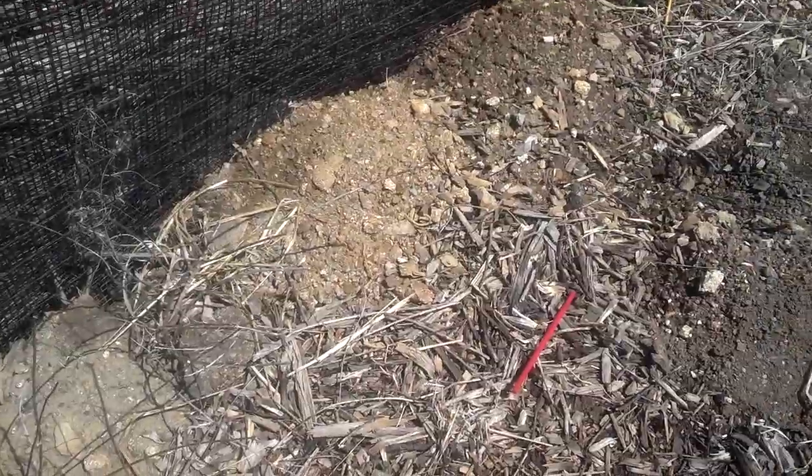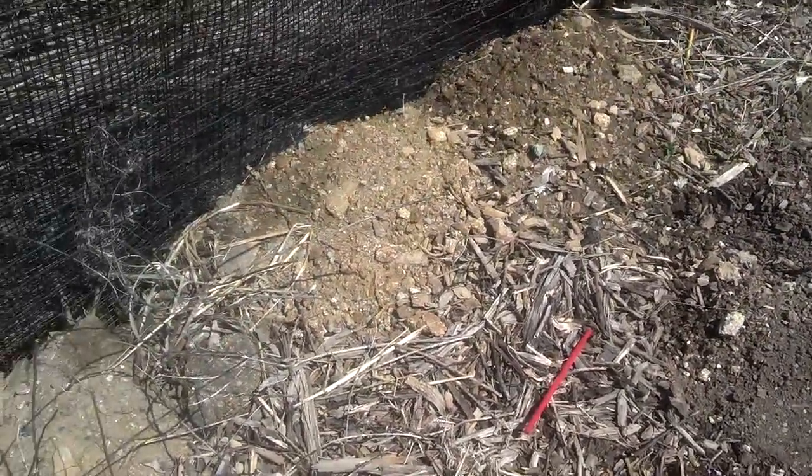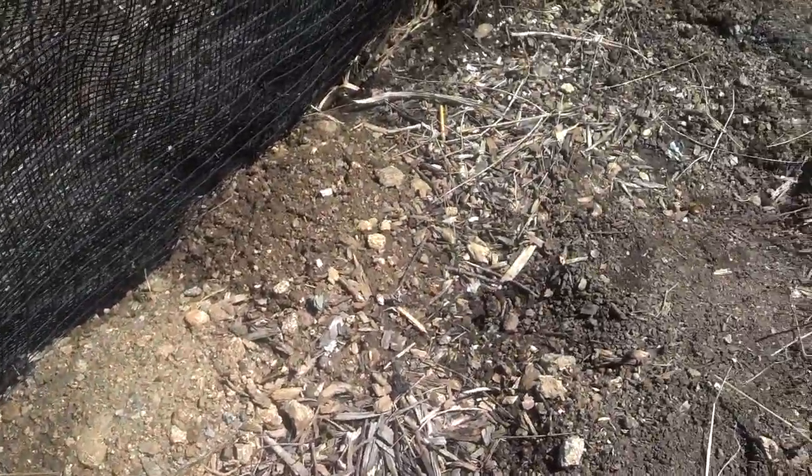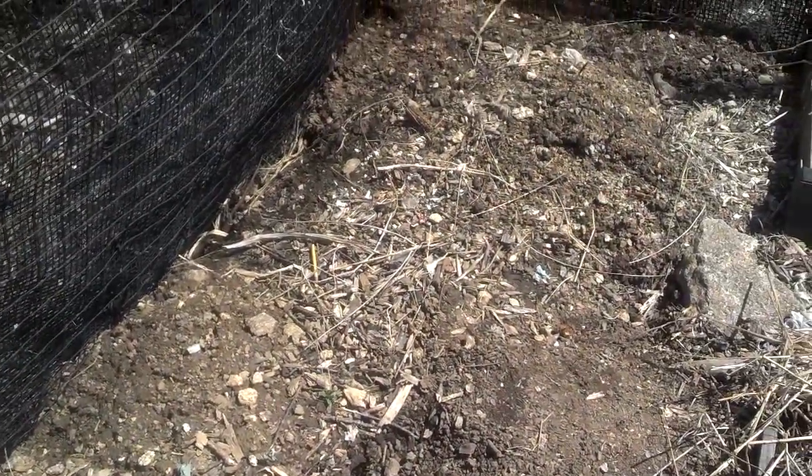Hi, this is Ann Ackman from Green Talk, and this is the time when I ask for all of you to help me. This is my part of my garden. As you can see, it's really dug up, and I'm not really sure who's digging. I think they're voles, so I'm going to show you some of their holes.